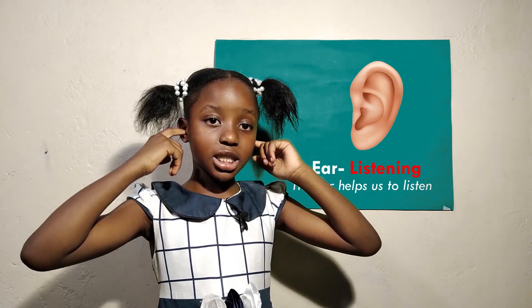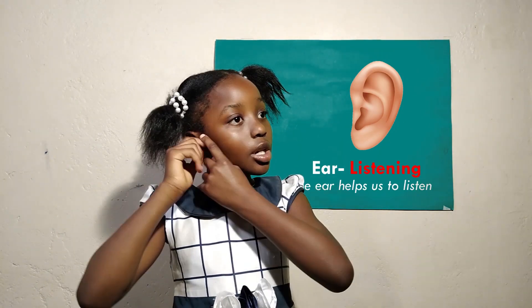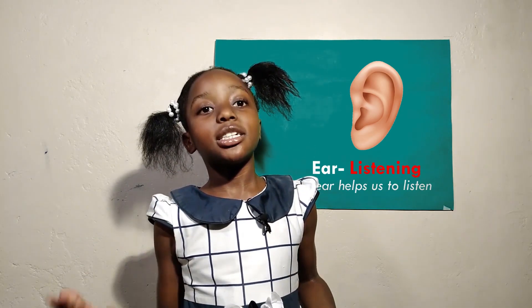These are our ears. Children, take good care of your ears. Never throw objects inside your ears. Always clean your ears so you can hear things properly.